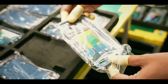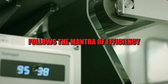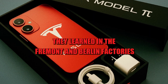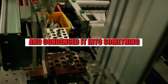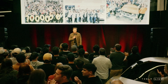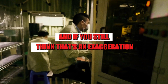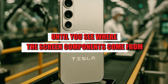The entire Pi Phone Fold design follows the mantra of efficiency. Musk's team seems to have taken everything they learned in the Fremont and Berlin factories and condensed it into something the size of the palm of your hand. The result is a device that can be sold for $215 without seeming crazy — and if you still think that's an exaggeration, wait until you see where the screen components come from.